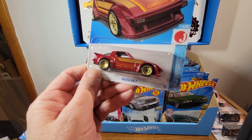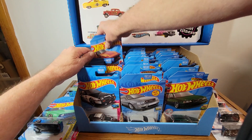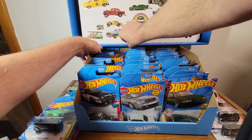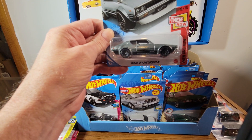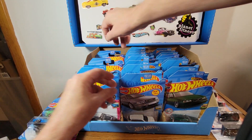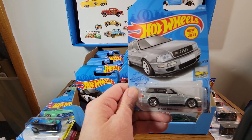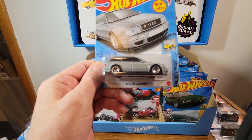Got this Mazda RX-7 — love it. Love the gold and red, looks really good together. And the Skyline 2000. I'm not putting these all back in haphazardly — I gotta put them in neater because they just go in the ribs of the cardboard.